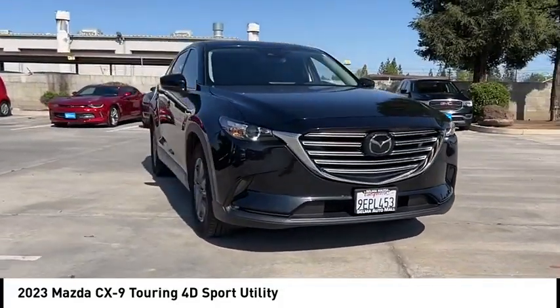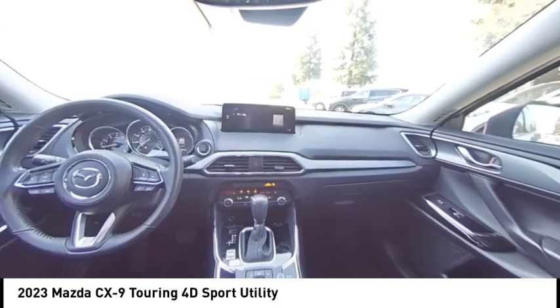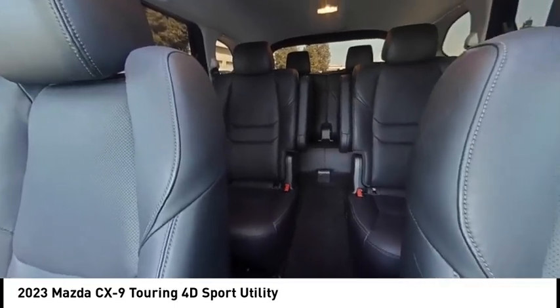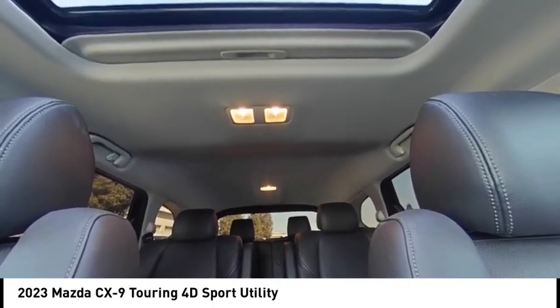Here are some of this vehicle's great options: rain-sensing wipers, alloy wheels, rear spoiler, power lift gate, brake assist, remote keyless entry, fog lights, power moonroof, four-wheel disc brakes, and speed control.